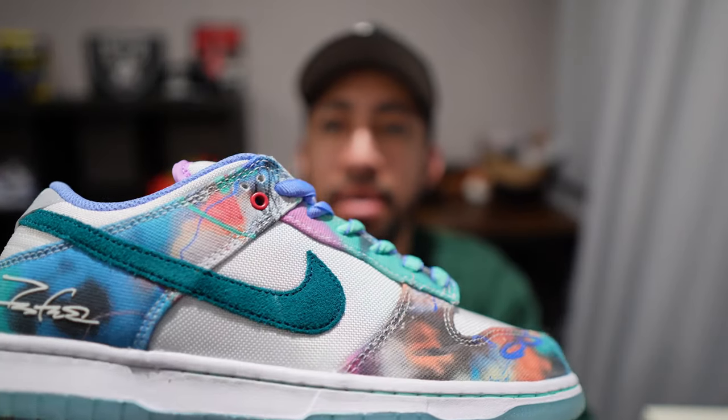As you guys can see, it's a suede material. I'm not a big fan of teal personally — I think it would look cooler with like a pink or a light baby blue swoosh — but regardless, that's what they went with.